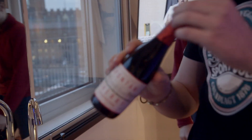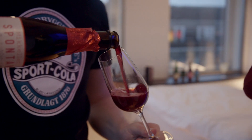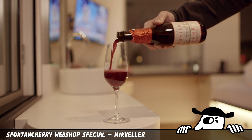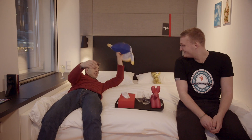This is the well-known Spanten Cherry. Because we have had such a great summer in Denmark with so much heat, this vintage is supposedly a lot sweeter and a bit more potent in the cherry flavour than the older vintages. It's fantastic — it's not as sour as usual, but it's really good.